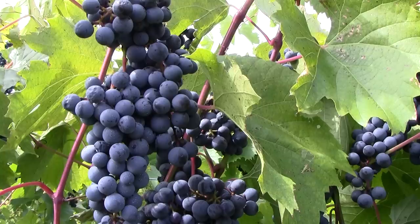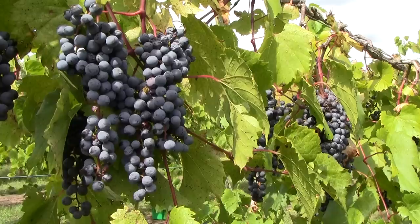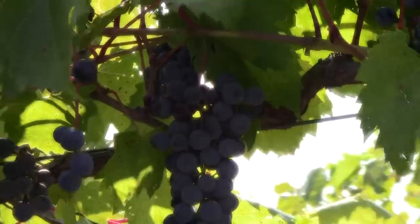The favorite time of year for us at the Flying Otter Vineyard is early fall, harvest time. We carefully monitor the levels of acid and sweetness, called brix, until they reach the point where it is time to pick.